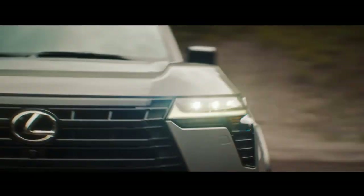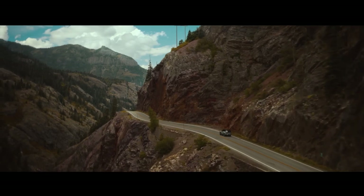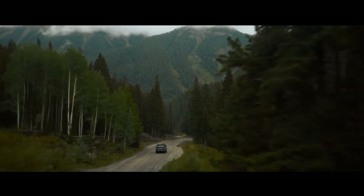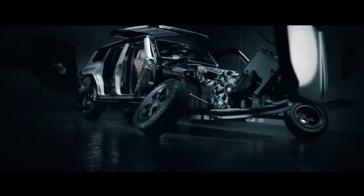Welcome back, car enthusiasts. Today, we're diving into the realm of luxury SUVs with the highly anticipated release of the 2024 Lexus GX 550. Buckle up as we explore the pinnacle of sophistication and performance in the automotive world.